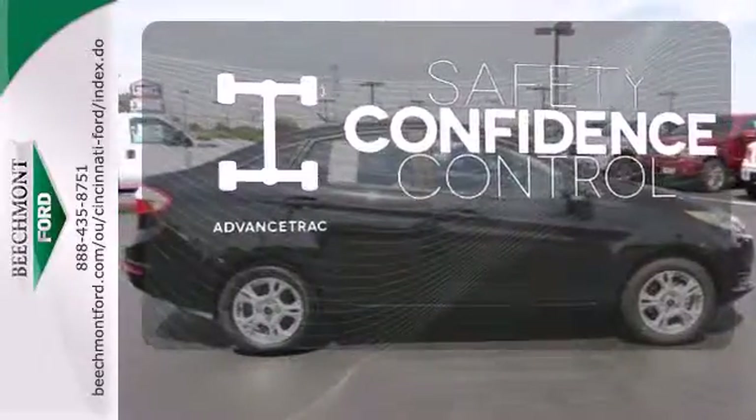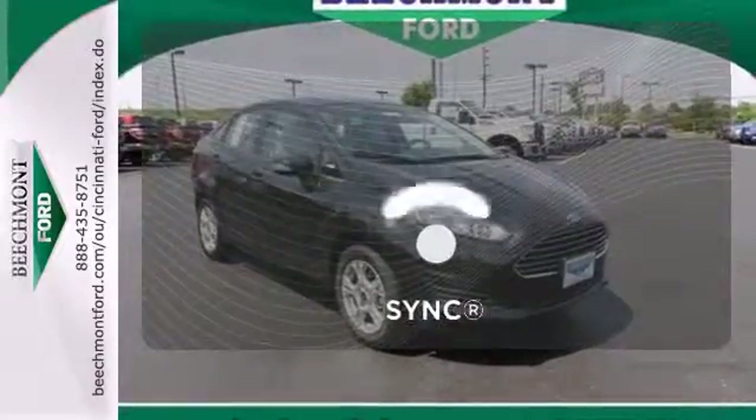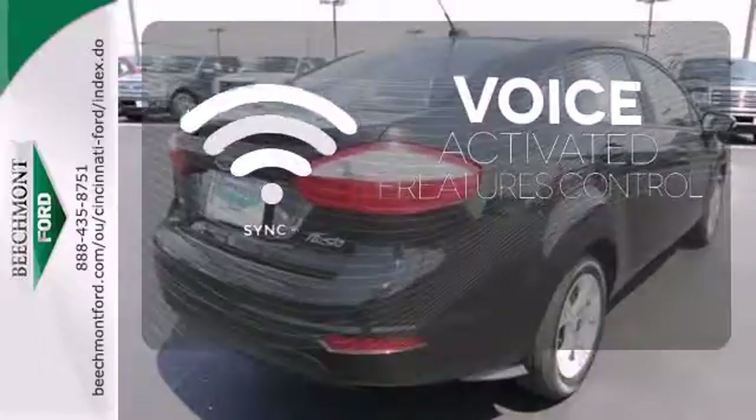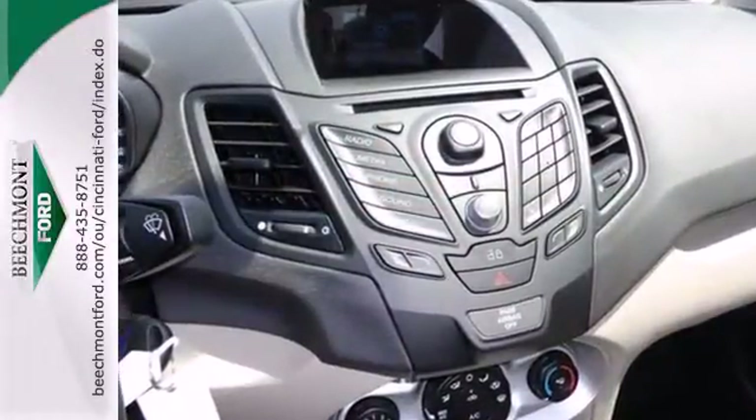Staying on the right path has never been easier thanks to AdvanceTrac. The cruise control makes those long road trips that much easier. Great features are at your beck and call with SYNC Technology. Check out a subcompact that's worth your time today.